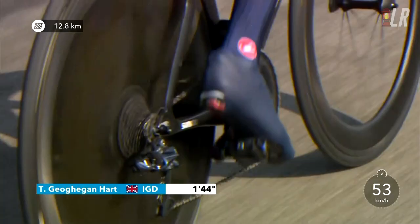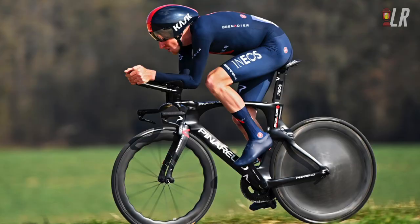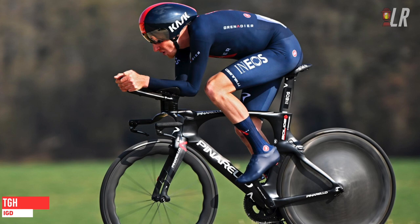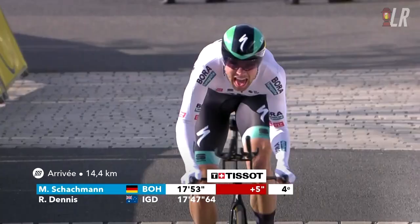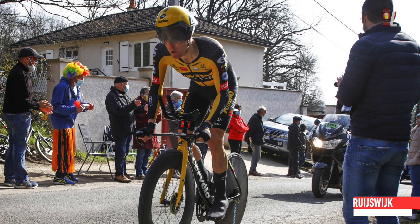The first of the GC contenders to roll out was Dennis's teammate Tao Geoghegan Hart, who obviously defended his Maglia Rosa in the stage 21 Milano ITT back in 2020. But I don't know whether it was me overrating his TT from last year, just because he beat Hindley by so much — and Hindley's a really bad ITT rider. Geoghegan Hart didn't set a very good time today in Paris-Nice, 31 seconds behind Rowan Dennis and over 20 seconds behind last year's Paris-Nice winner Maximilian Schachmann, who once again set a pretty good time.